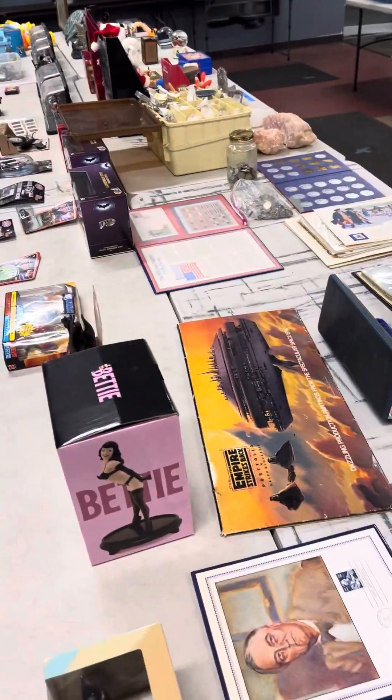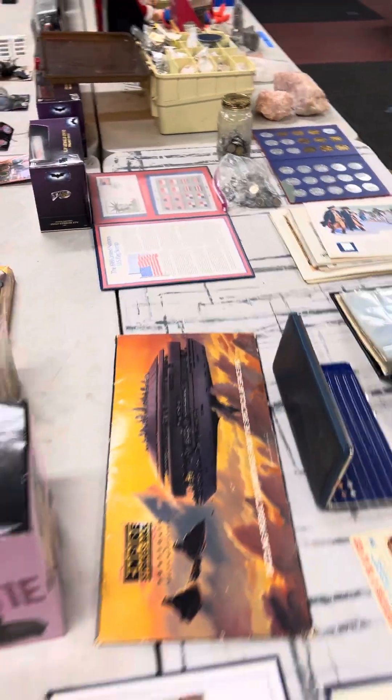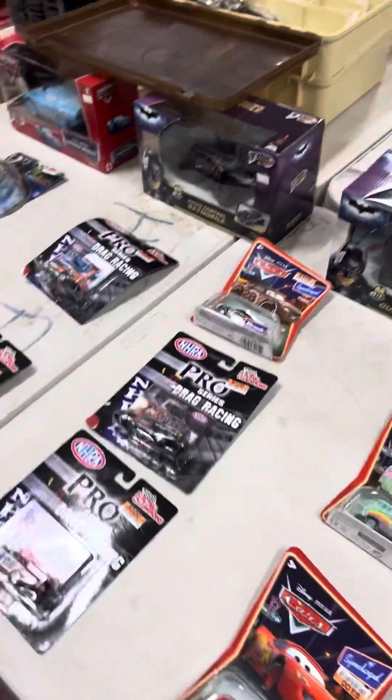Right up here in the front, we've got some nice little stamps, a stamp-style collection, some other little coinage over here as well, some commemorative coins. Coming back this way, you've got Betty Page mini statues, Superman, DC items, Marvel items, and car groups.